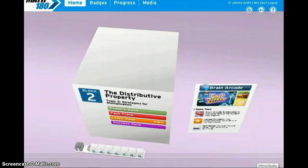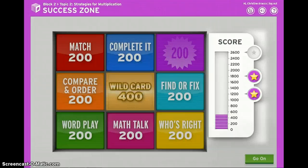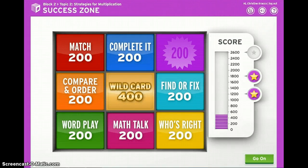Let's check out the success zone. This is where you'll put all your skills and strategies together to earn points. In the success zone, you get to choose the questions. Every correct answer will earn points, and your goal is to get as many points as you can before clearing the board. There are seven different question types in the success zone that will really get your brain going.